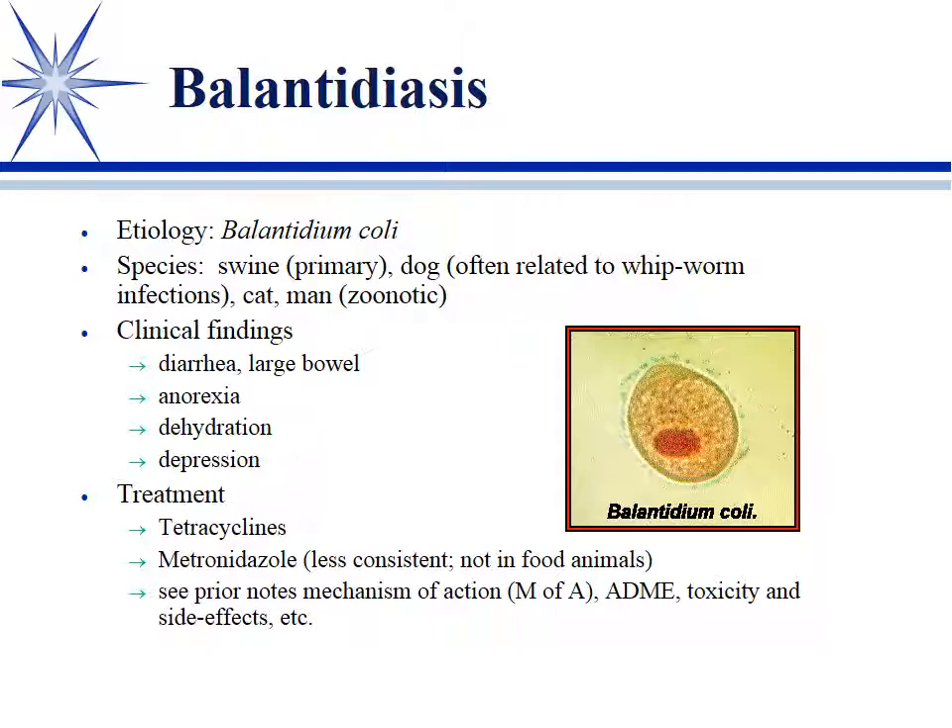Balantidium coli — primarily a swine disease, though dogs, cats, and humans can also get it. It's a zoonotic disease, and in dogs it seems related to whipworm infections. Clinical signs include large bowel diarrhea, anorexia, dehydration, and the GI signs you'd expect. Metronidazole can work but is less consistent. The tetracyclines are the drug of choice for balantidiasis — so add another special spectrum indication to your list for tetracyclines.